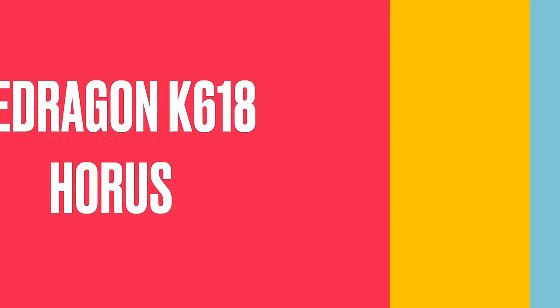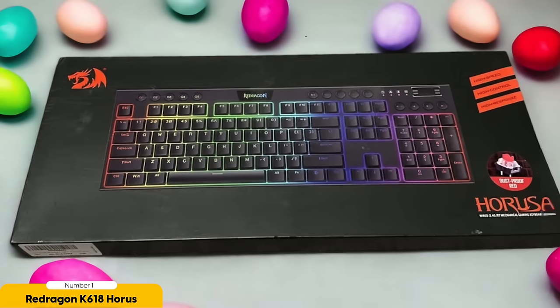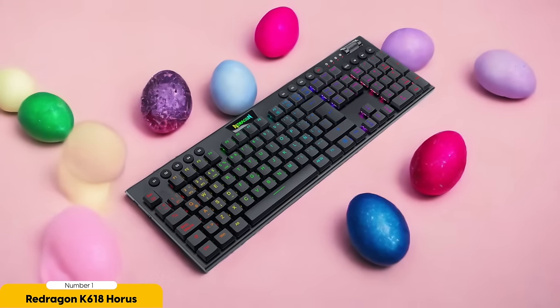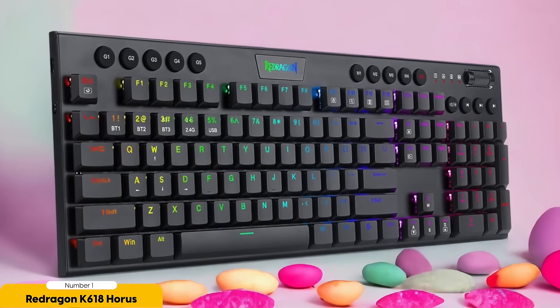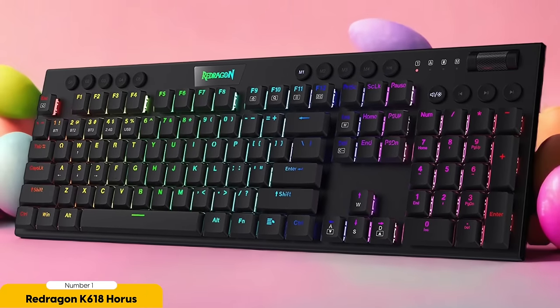Number 1: Red Dragon K618 Horus – Best for Budget-Conscious Shoppers. The Red Dragon K618 Horus is the keyboard that won't make your wallet cry. Priced competitively, it offers a range of features without sacrificing functionality. It supports both USB 2.4 GHz and Bluetooth connectivity, so you can connect to your device of choice quickly. It also includes media keys and a volume wheel for convenient audio control — convenience and ease of use, check and check.